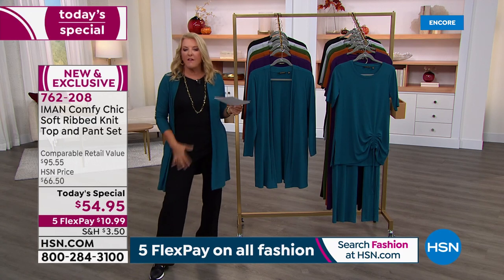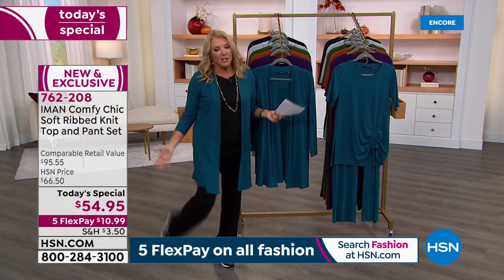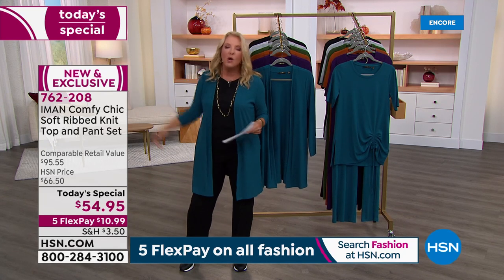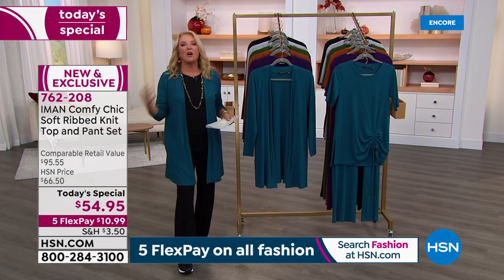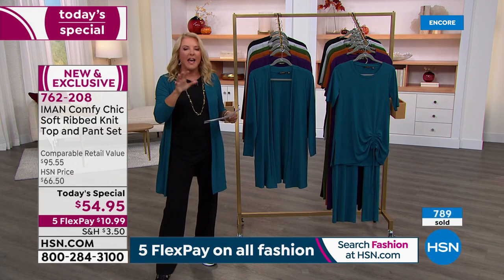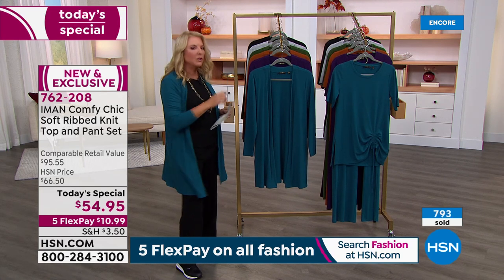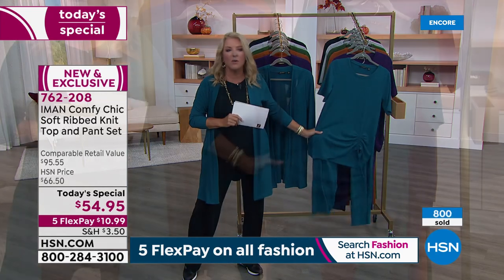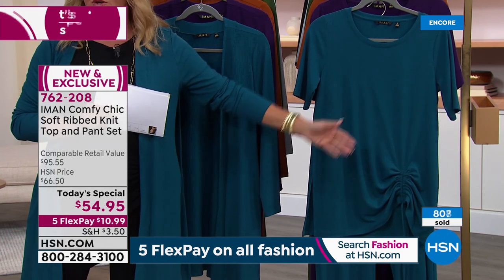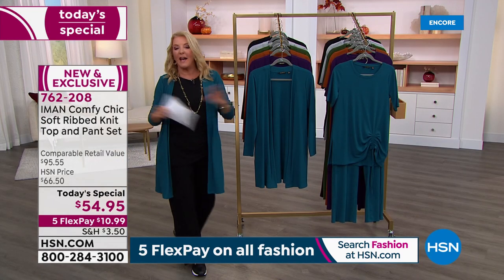Somebody says let's go to dinner — throw the cardigan on, add a little jewelry, change the shoe, and you're in the exact same outfit you were curled up on the couch in watching TV and eating popcorn, playing with the grandkids, or taking the kids to soccer practice. This is that go-to two-piece set you never regret buying. Thousands of you are trying it — we've already sold 800, not counting everyone in the ordering process.